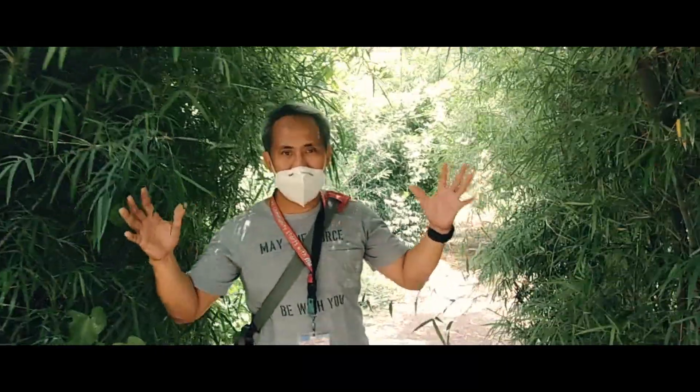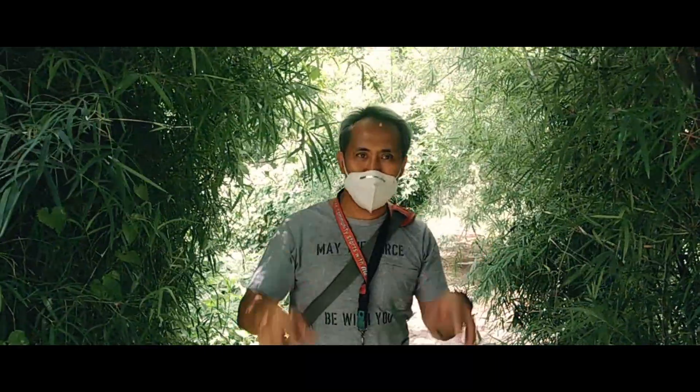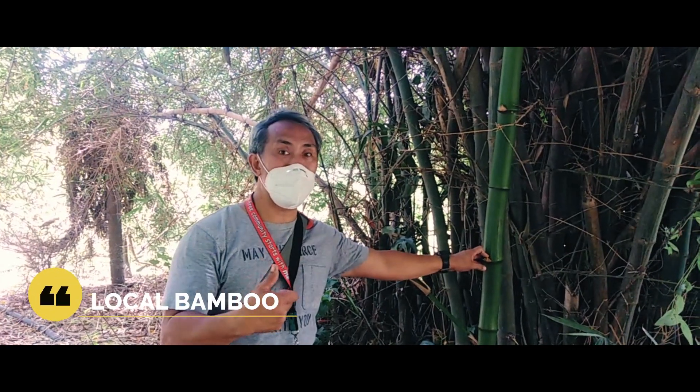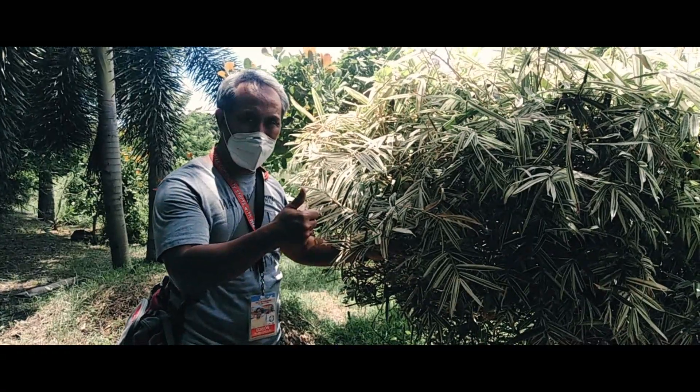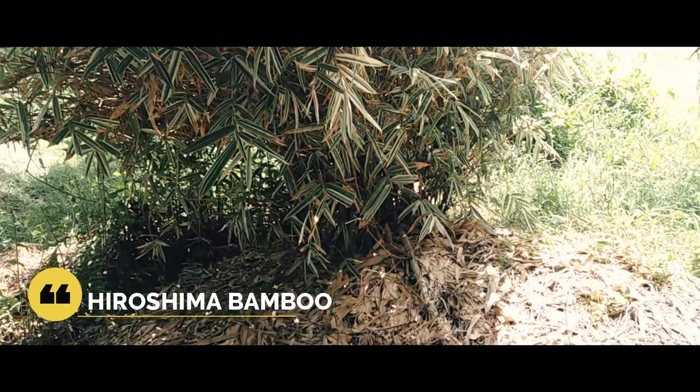Bilangin natin ang ilang uri ng kawayan na matatagpuan mismo sa lugar na ito. Ito yung ating lokal na kawayan. Tingnan natin yung iba pang uri ng kawayan — ang Hiroshima Bamboo.